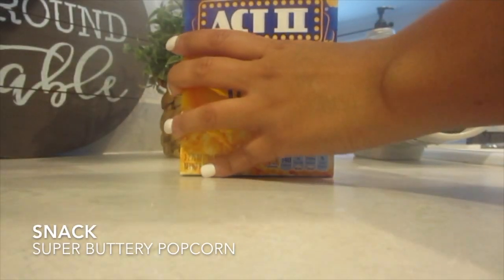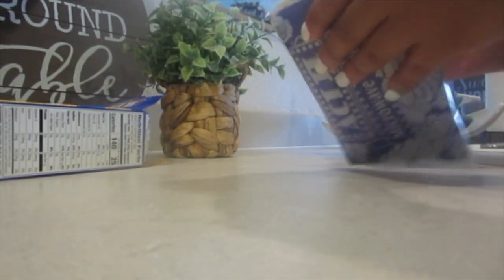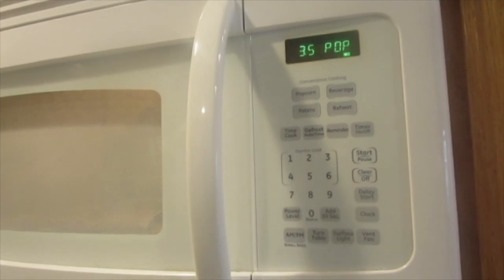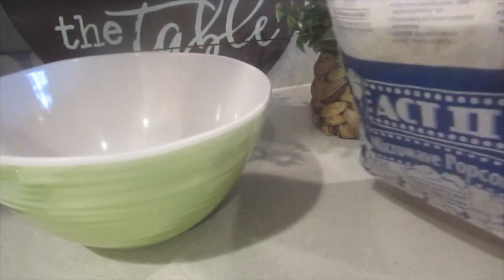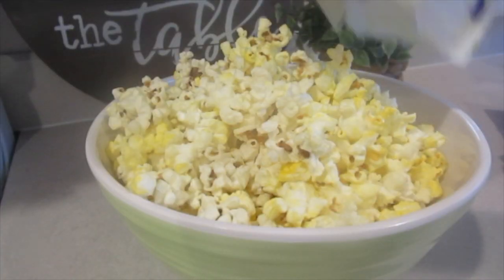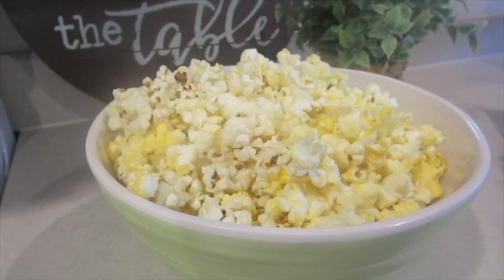When I said my appetite is completely different throughout the day during this pregnancy, this is exactly what I meant. I'm eating some super buttery movie theater type butter popcorn — it was so good. I eat these bags like two times a week. They're super high in fat, but popcorn is a healthy snack. You can probably minus all the extra butter, but it was so good.